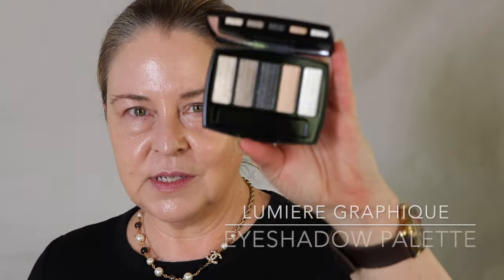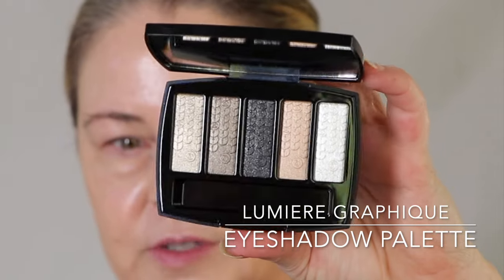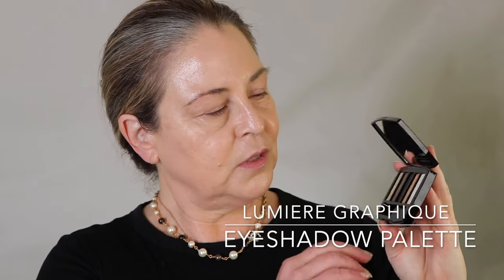So here it comes in its little sleeper and it has a little gold Chanel emblem. So this is what she looks like, and we are definitely going to do some swatches currently. It looks like there are no mattes in here.